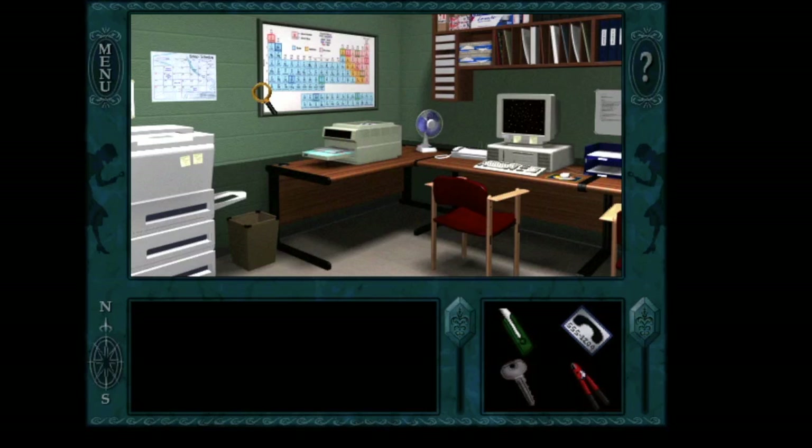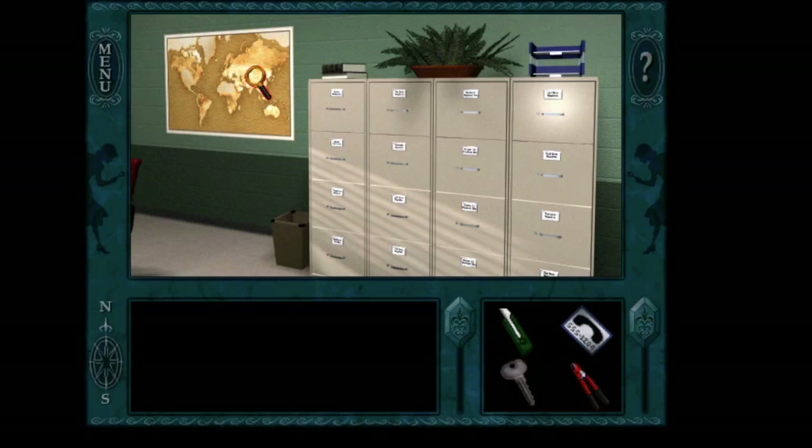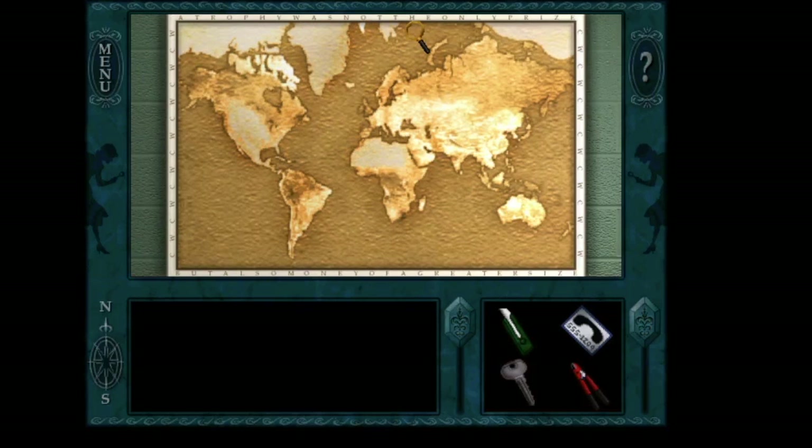Daryl — student council president. What kind of role model is that? And look at that: 'A trophy was not the only prize, but also money of a greater size.' Thanks, map word puzzle. I just read the top.